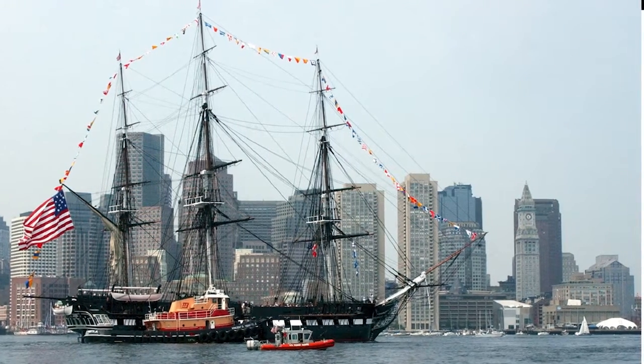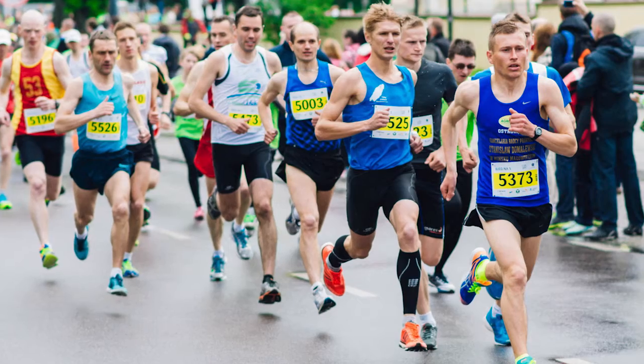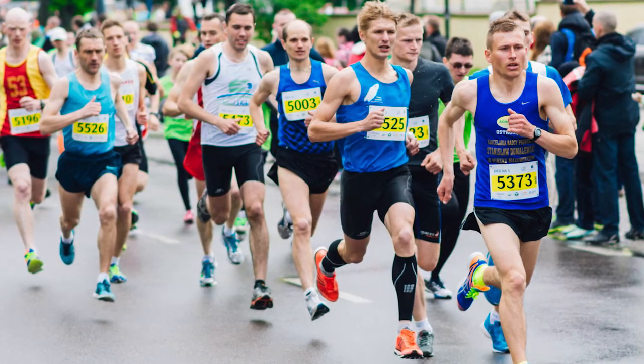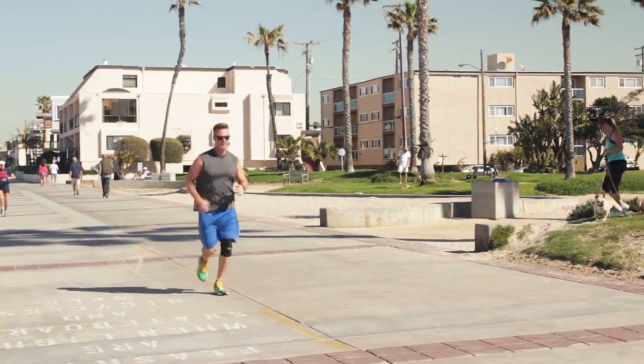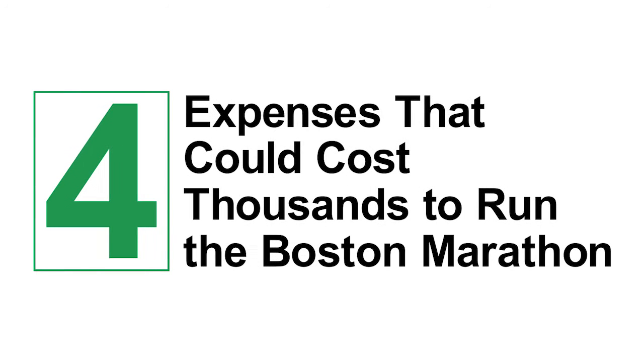This year, the Boston Marathon is taking place on April 18, and although runners might understand the physical toll of the 26.2-mile run, the financial costs are often overlooked. If you want to one day run the Boston Marathon, you'd better start saving early for these four major expenses that could cost you thousands of dollars.